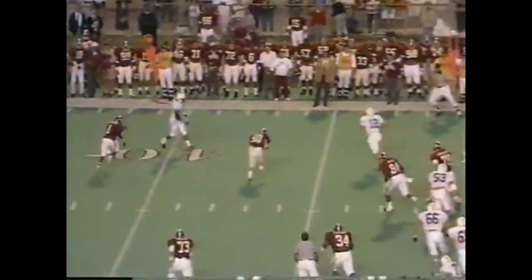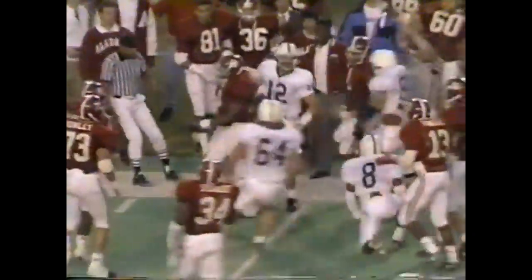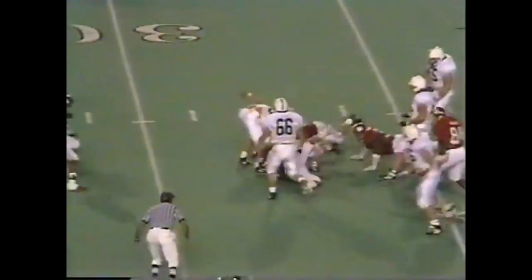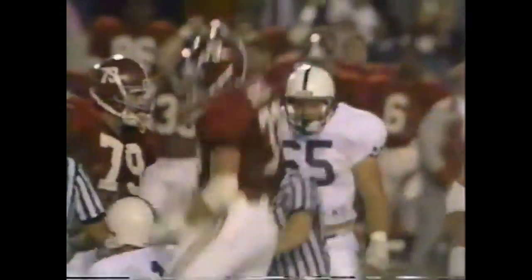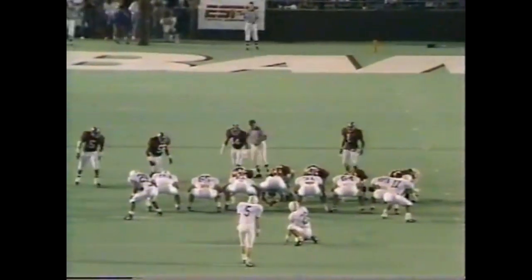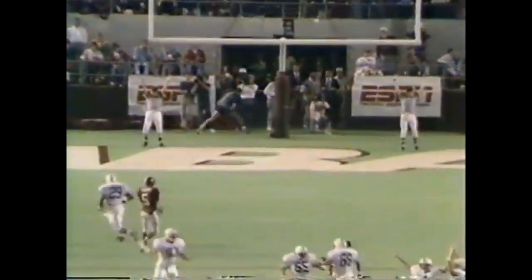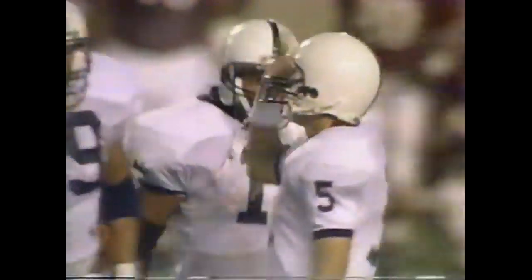Bill has running room — he has to run. As he crossed the line a couple of tacklers missed him, then he got leveled. Tom Bill — look out! Jeremy Nunley with the sack. Craig Fayak to try what would be a career long 50 yard field goal — it's good! A line drive through the uprights for Craig Fayak from 50 yards.